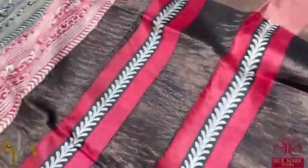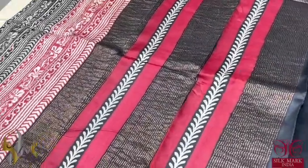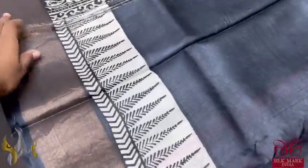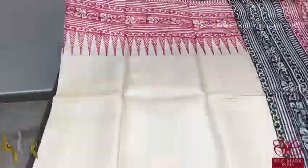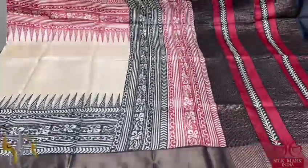A beautiful pallu with maroon and black, block prints and zari lines. The blouse piece is in black — completely contrast — with one side a printed border, a very elegant border. The sari itself is a cream base with very elegant two different colours on the top and bottom: top prints done using maroon, and the bottom prints done using black. An excellent sari with authentic silk mark.